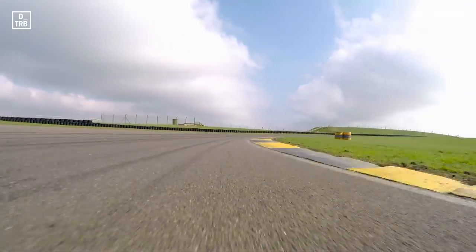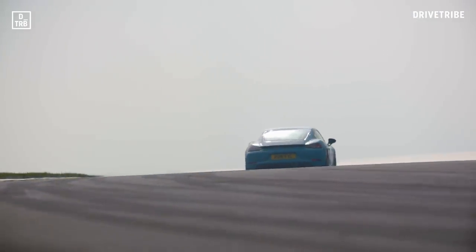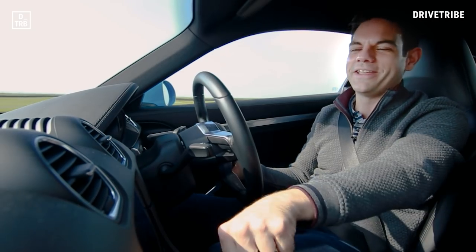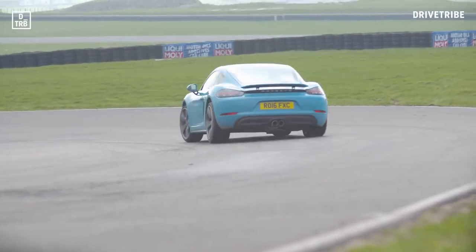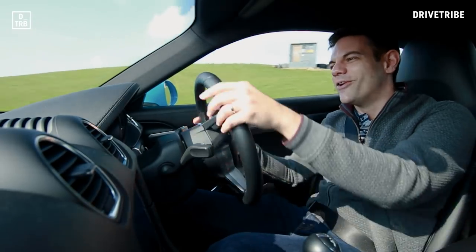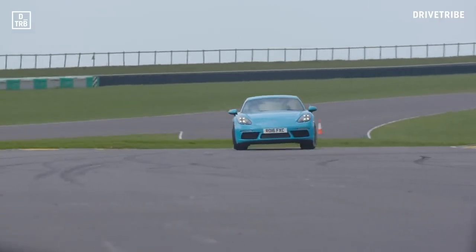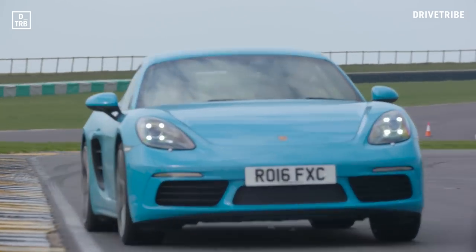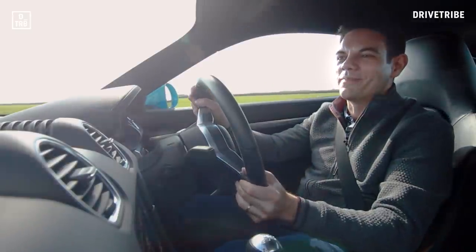Super impressive chassis, super impressive car. Please bring back the old engine — I know you can't, but just find a way. This four-cylinder motor, it's not a Cayman engine; it's barely a Porsche engine. It's not right. The car is right. It just needs an engine that lives up to what it can do.